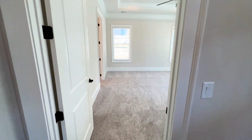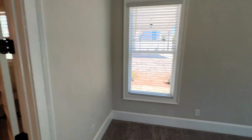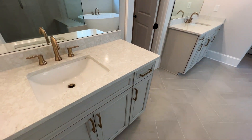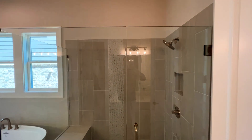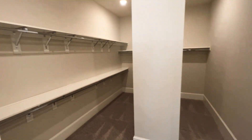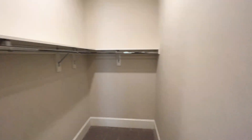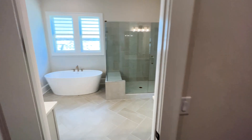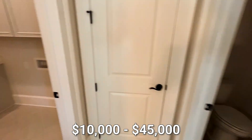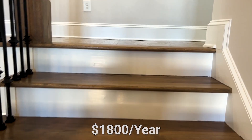There are all kinds of upgrades already built into the price, so you really don't have to do much as far as choosing different upgrades. Keep in mind these are the base prices, so some have lot premiums. A lot premium relates to the size of the lot, the direction it's facing, and whether it's a basement or slab lot. Lot premiums range from $10,000 to $45,000 extra added to the base price. The HOA for this community is $1,800 a year, covering lawn care for the front and back, maintenance of the entrances, and irrigation.